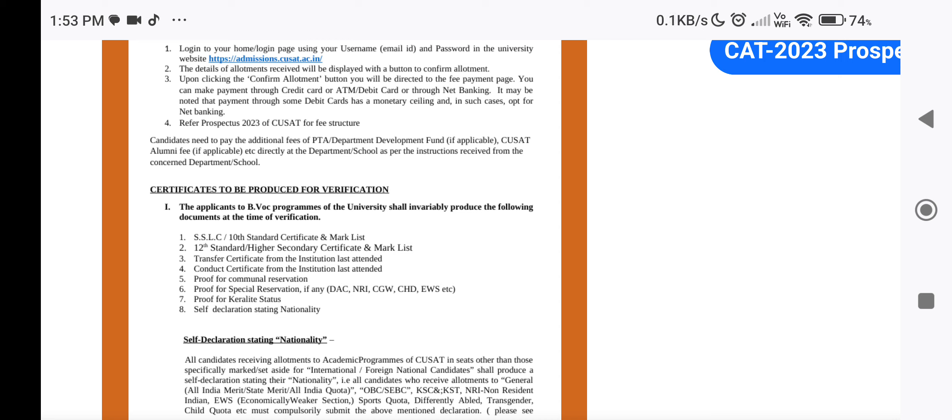At that time, you will need SSLC, TC, and a Communal Reservation certificate. Categories include SEST, OBC, EWS reservations, etc. — those are proof of certificate. Special reservations include NRI, CTO, CHDO, EWS, etc., and those are related to the respective certificates.